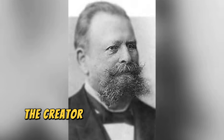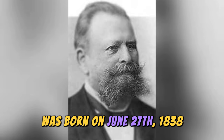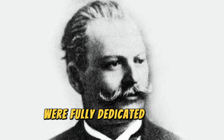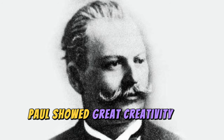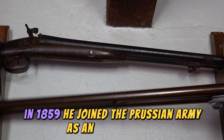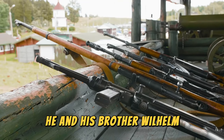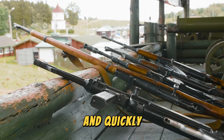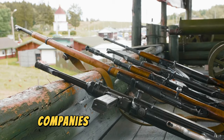Peter Paul Mauser, the creator of the Kar 98, was born on June 27, 1838, in the Kingdom of Württemberg, Germany. His father and four of his brothers were fully dedicated to the manufacture of weapons, and from a young age, Paul showed great creativity and skill with tools. In 1859, he joined the Prussian Army as an artilleryman, where he began his career as a gunsmith. He and his brother Wilhelm designed the Mauser 1871 rifle, which was the first of a successful line of weapons and quickly became one of the main weapons of the German Empire, positioning them as one of the major arms companies of the time.